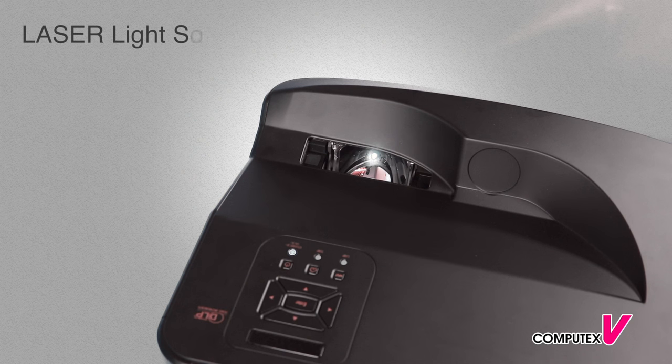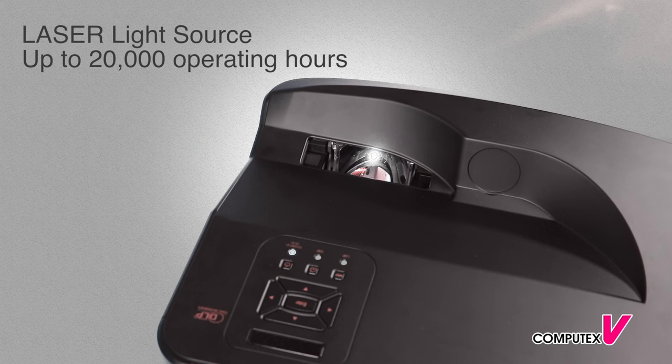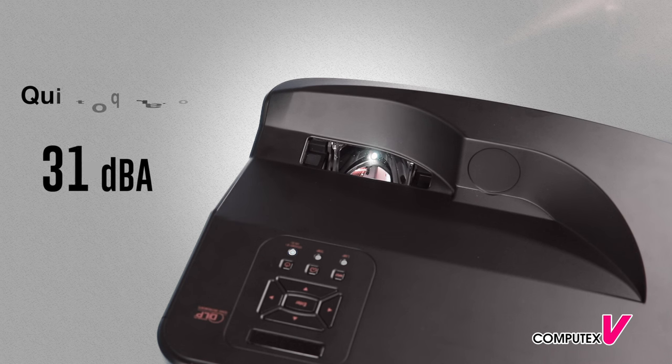Instead of the traditional bulb projector, it applies a laser light source for a long-lasting and steady projecting effect.